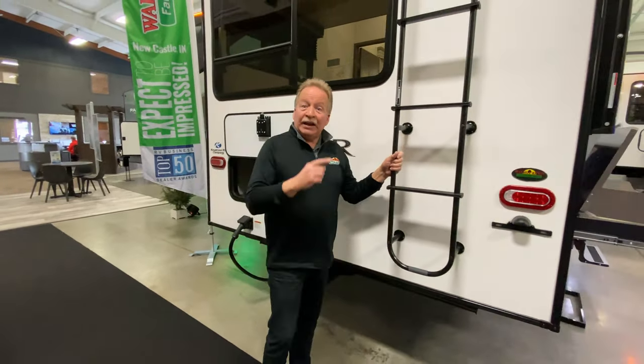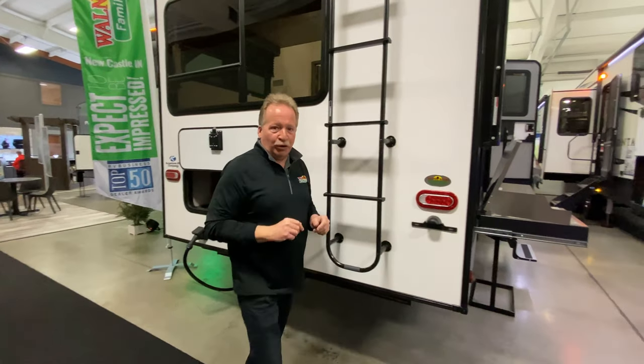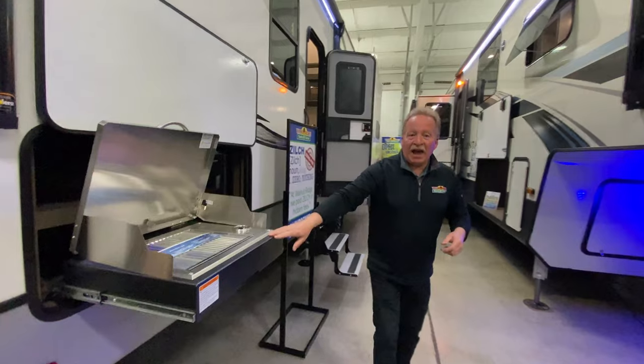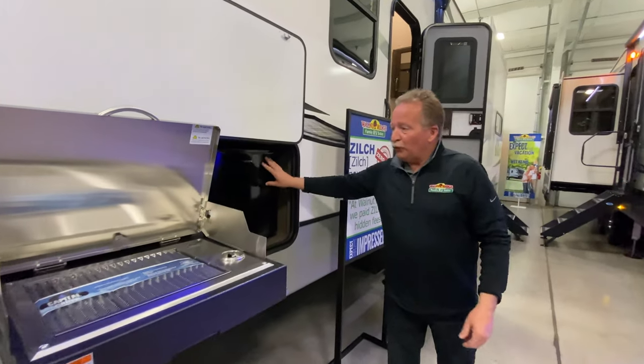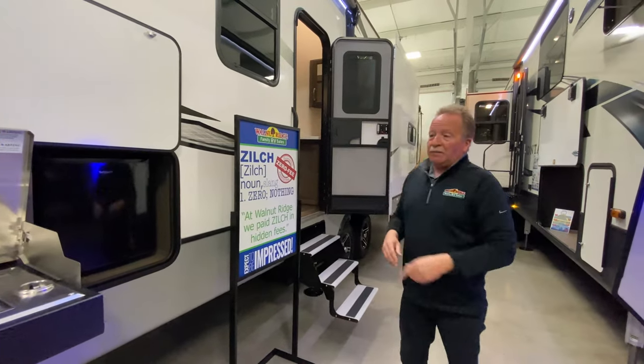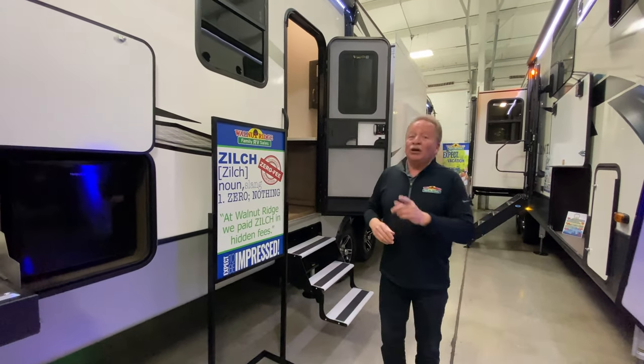How about a rear ladder? It is a walkable roof — you need to get up there and make sure your roof's in good condition all the time. Don't worry about taking a ladder; they put one on it for you. Look at this outside kitchen. It has a Capital grill, a small refrigerator, and some storage back there as well. If you're cooking fish and you want to keep all those odors outside the camper, you can do that.